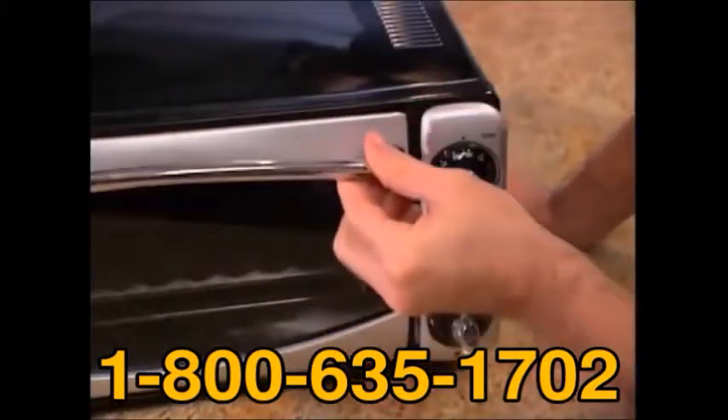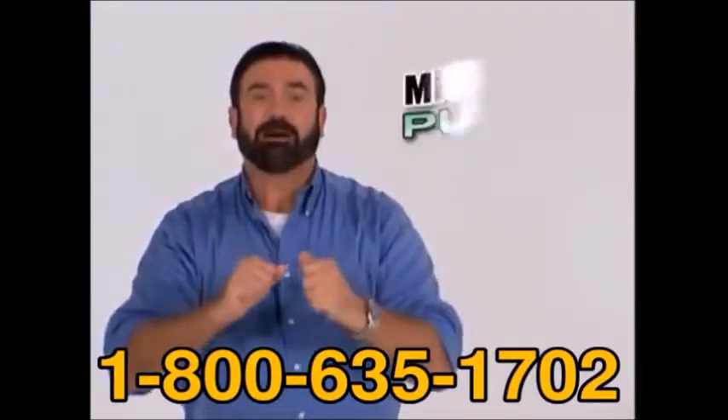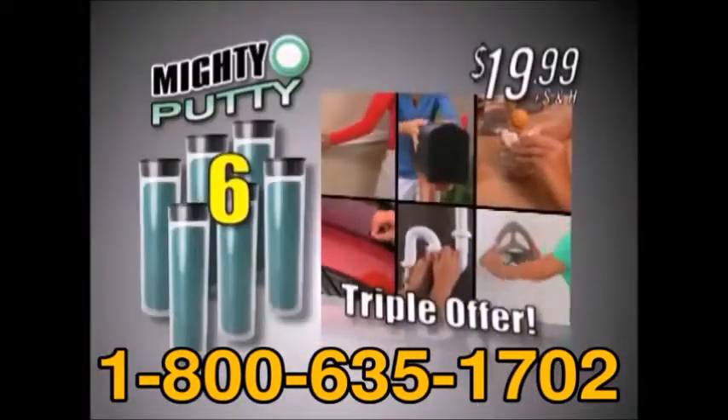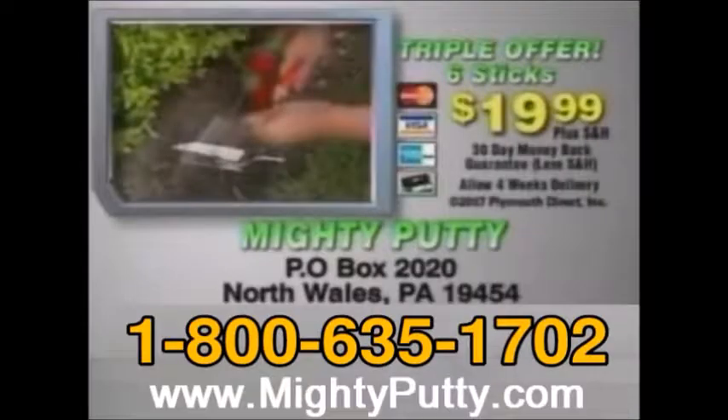Mighty Putty will pay for itself the very first time, but I'm not done yet. Call right now and I'll triple the offer and send you six sticks of Mighty Putty for the same low price of $19.99. Order now — call 1-800-635-1702. Order Mighty Putty for $19.99 plus shipping and handling. Call 1-800-635-1702 now.